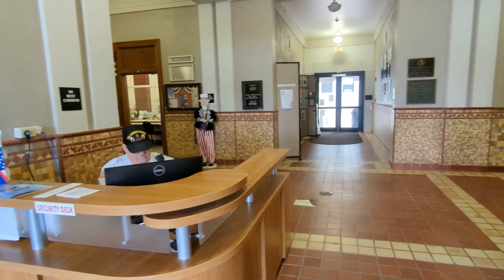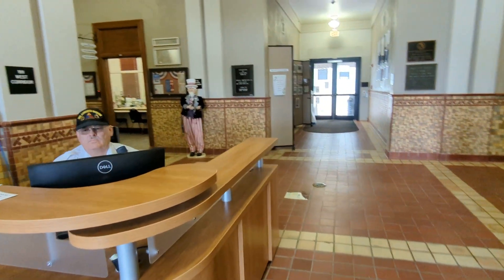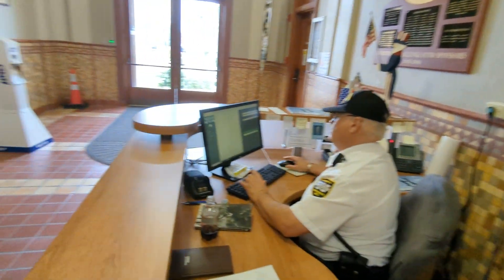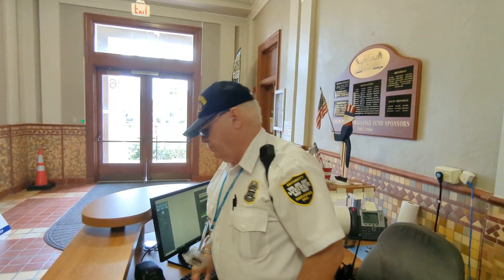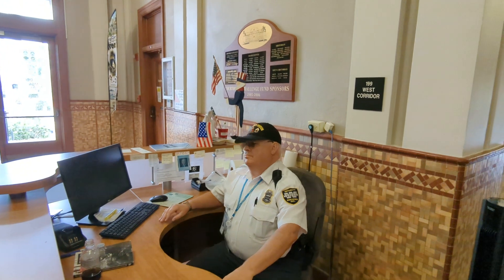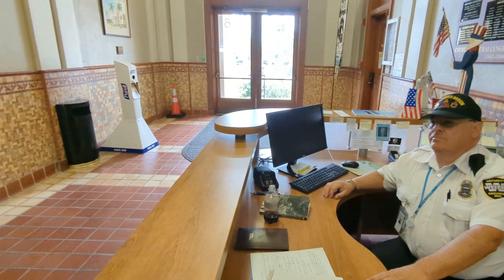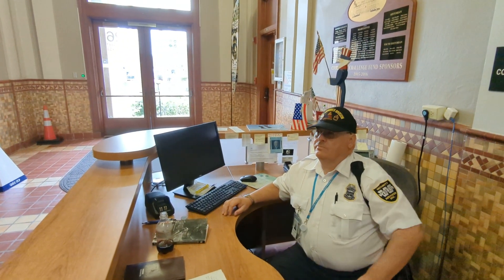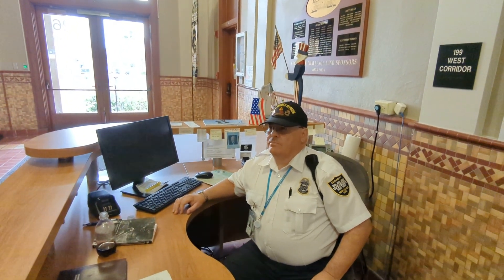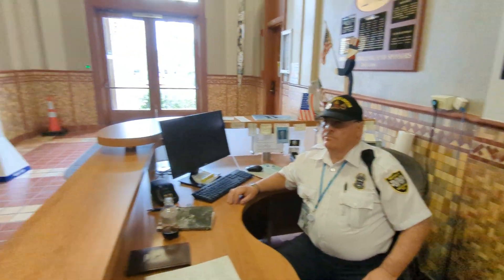Yeah, I think he might have been trying to run my tags. 'How did you have access?' 'Are you a next police officer?' He may have just been getting out. I think he was trying to run my tags — that's all.